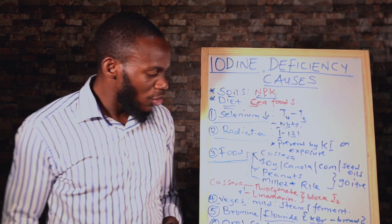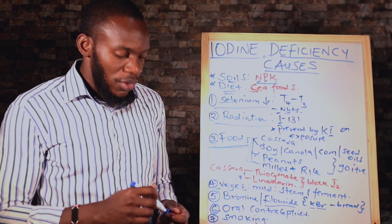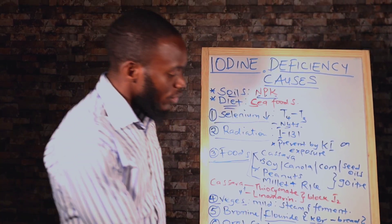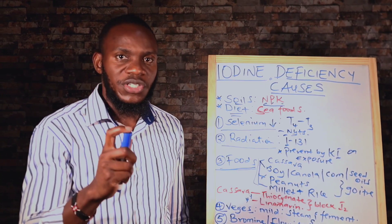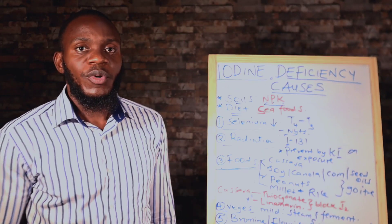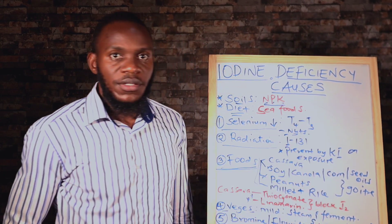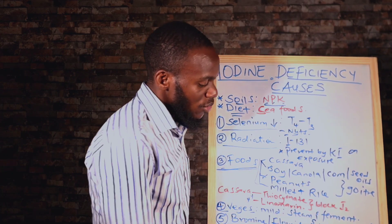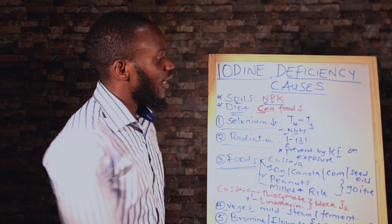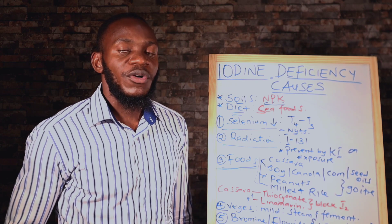Number six, we have oral contraceptives. How many women are on oral contraceptives, whether monthly or daily? Remember, these oral contraceptives are high in estrogen — some have estrogen and progesterone. When estrogen goes high in your blood system, it inhibits thyroid. We need thyroid to go high so that estrogen is balanced. So if you consume oral contraceptives that have estrogen, you are suppressing your levels of thyroid hormone. That is why most of these people have goiter later in life.